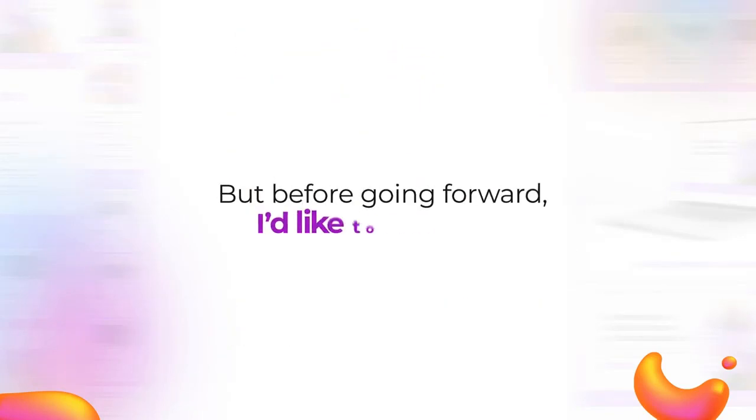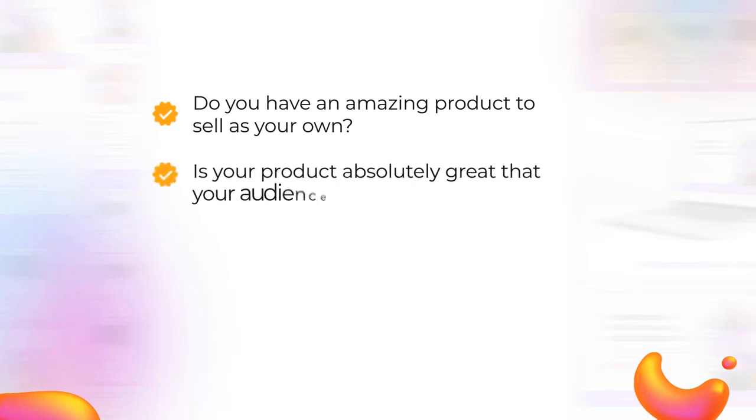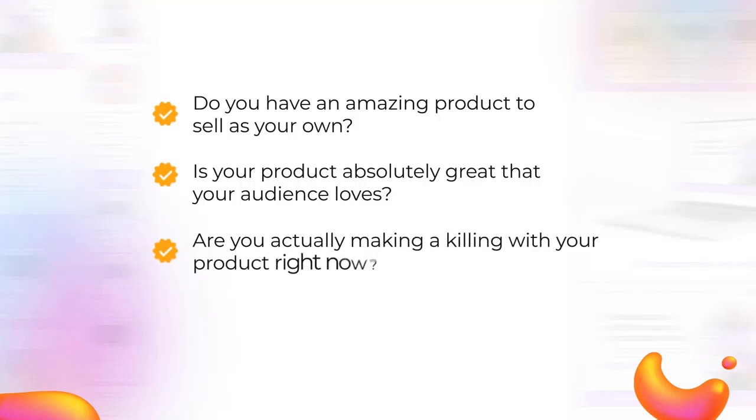But before going forward, I'd like to ask you: do you have an amazing product to sell as your own? Is your product absolutely great that your audience loves? Are you actually making a killing with your product right now?